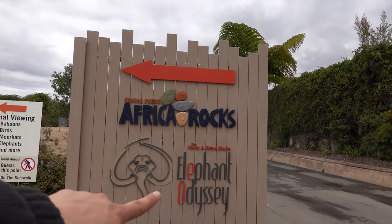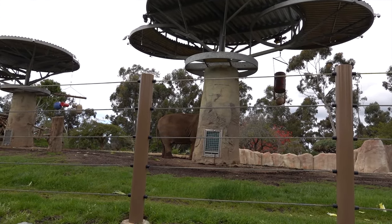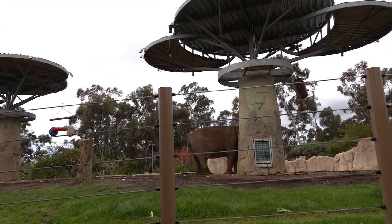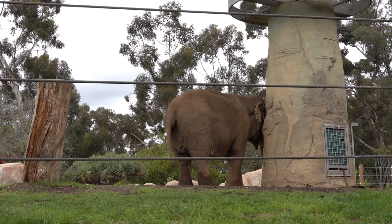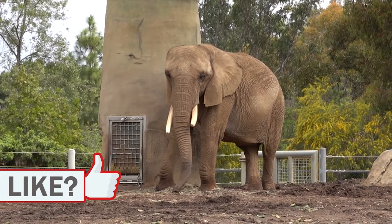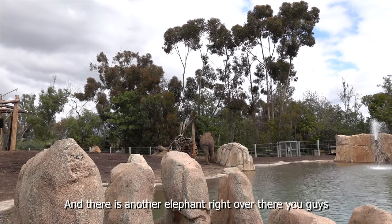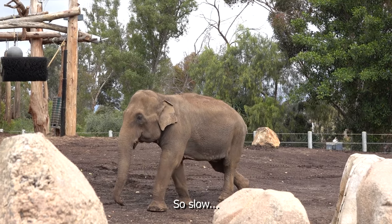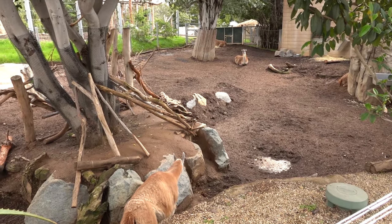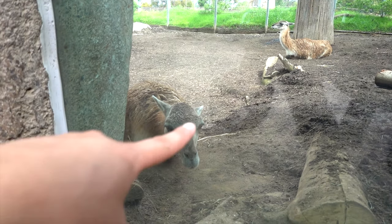We're heading over to Africa Rocks and the Elephant Odyssey — that sounds like a lot of fun. And check it out, there's a huge elephant right there! It's kind of hiding but it's right there. It's pretty epic to be standing so close to an elephant of that size. Here you can see it in all its glory, and there's another elephant right over there turning our way. Just to the right of the elephant section you can check out some llamas even closer — this one is just laying right here.